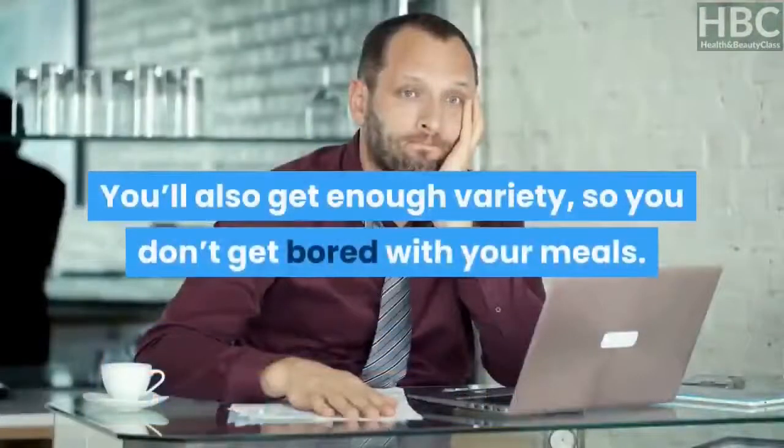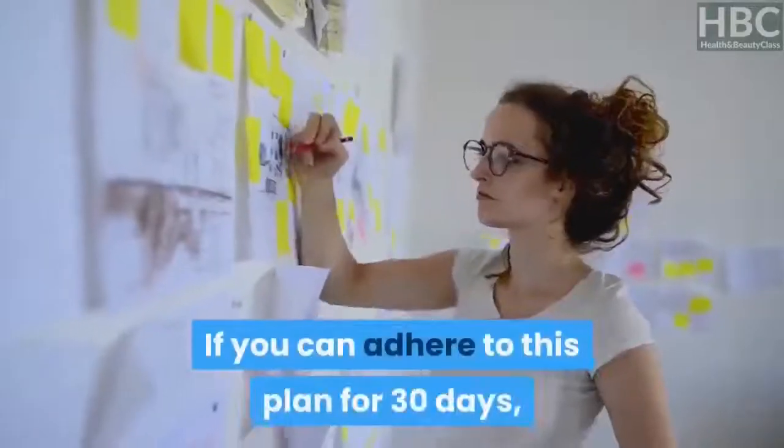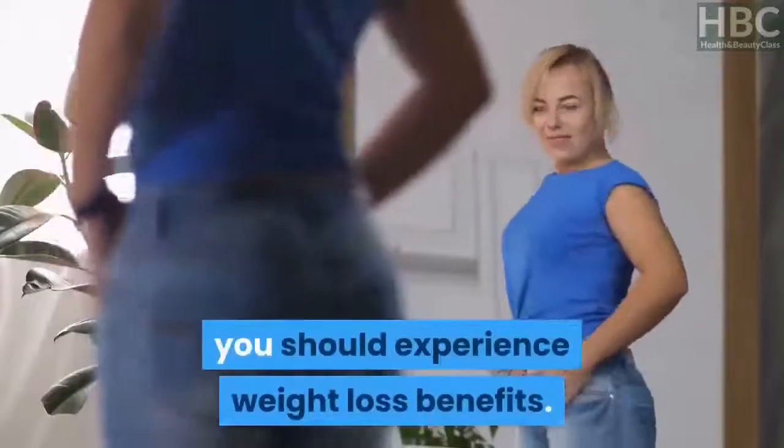You'll also get enough variety so you don't get bored with your meals. If you can adhere to this plan for 30 days, you should experience weight loss benefits.